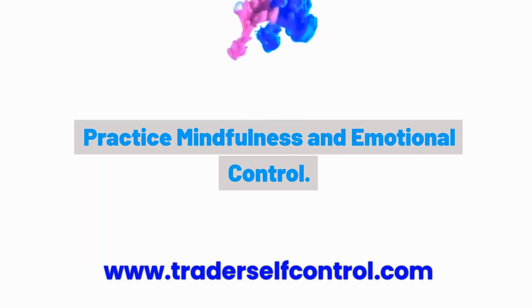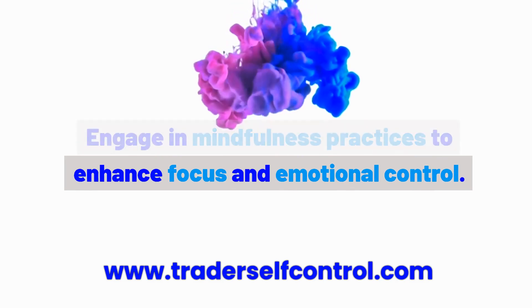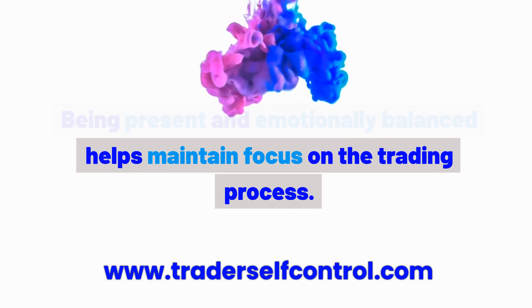Habit 5: Practice mindfulness and emotional control. Engage in mindfulness practices to enhance focus and emotional control. Being present and emotionally balanced helps maintain focus on the trading process.